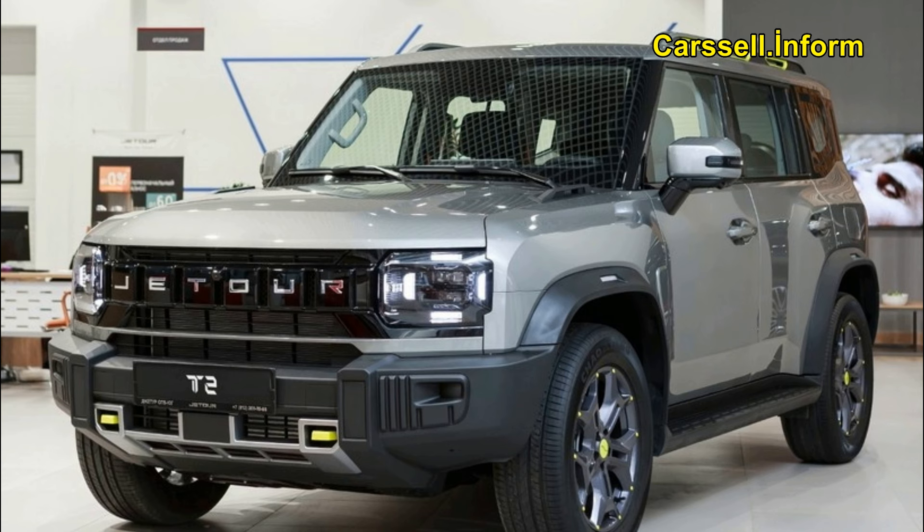Whether navigating city streets or exploring off-road trails, the T2's stability and control, provided by its 4WD system, offer a distinct advantage. All T2 models come with 6 years or unlimited kilometre warranty, providing peace of mind for drivers.